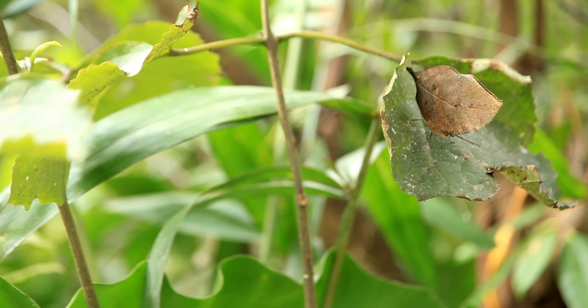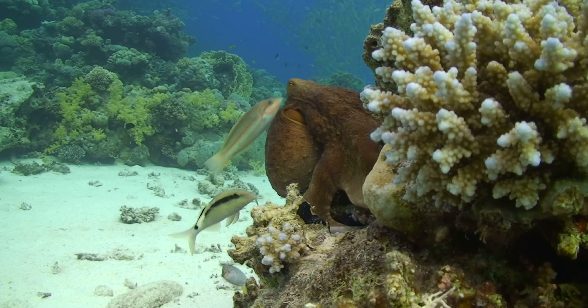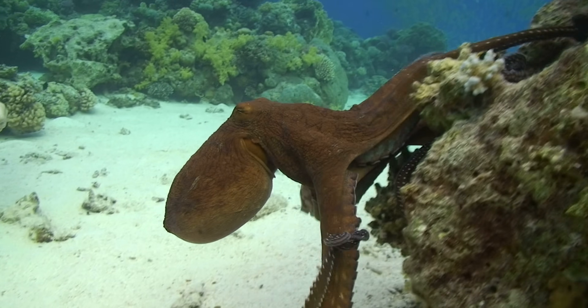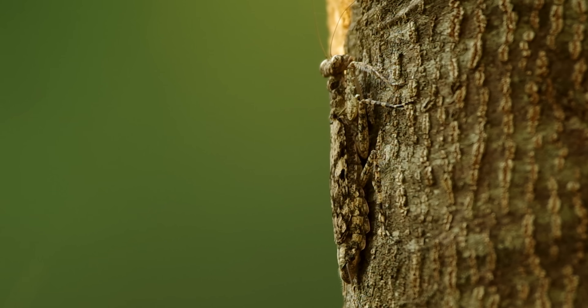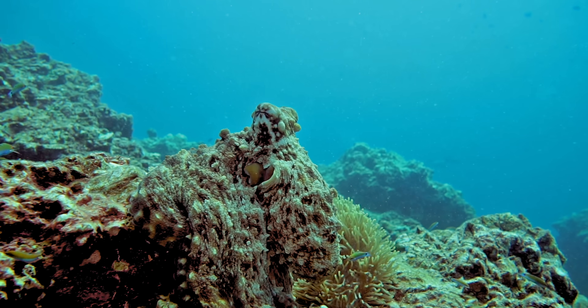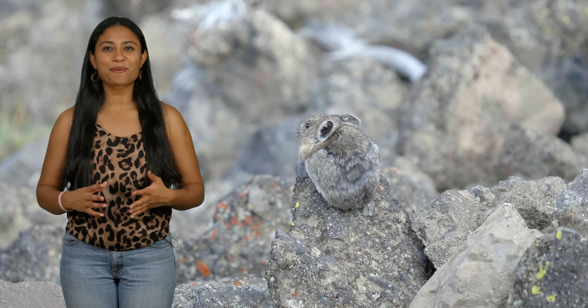But you can't see them. Things can be real without being visible. Camouflage, or cryptic coloration, is used both as a defense mechanism and as an attack tactic. Thousands and thousands of species of insects, birds, mammals, cephalopods, and other creatures use these adaptations. Today we're talking about prey that use camouflage to avoid being gobbled up by predators, otherwise known as anti-predator adaptation.